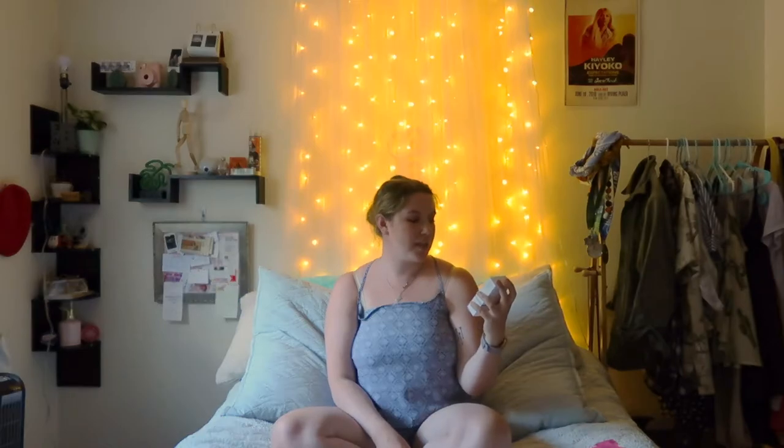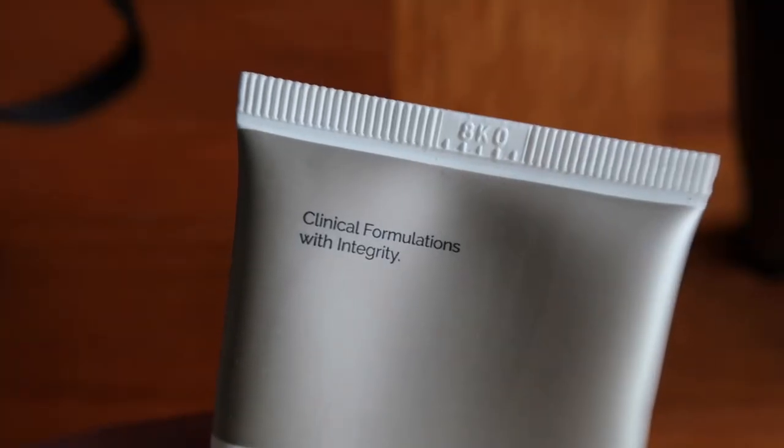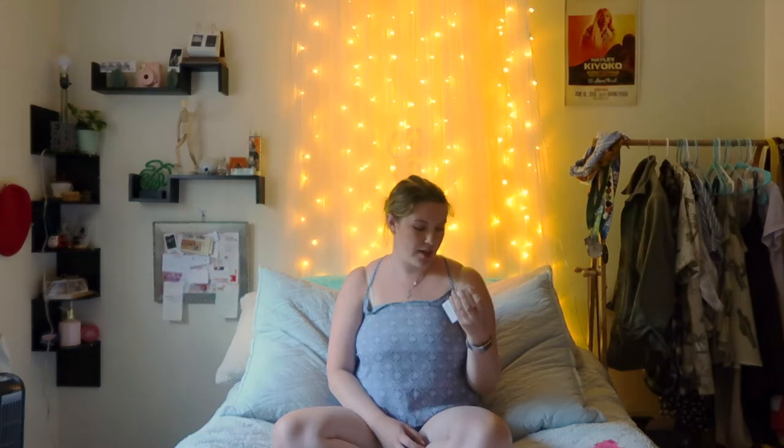The last thing from The Ordinary was the Natural Moisturizing Factors plus HA — that's hyaluronic acid with amino acids and dermal lipids. This stuff is really smooth-feeling and you only need a tiny tiny bit to cover your whole face, which I really like. I feel like I'm going through it fast so I'm not sure how long it'll last, but The Ordinary is another sustainably made company — Abnormal Beauty Company. So they're super cute.